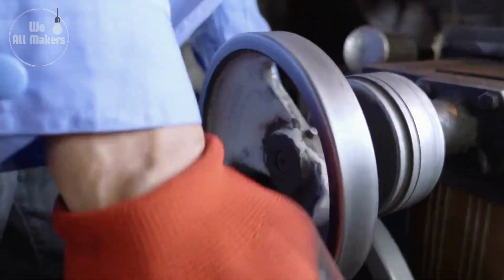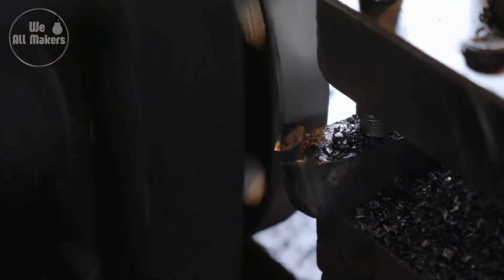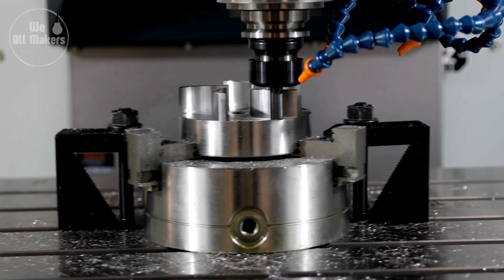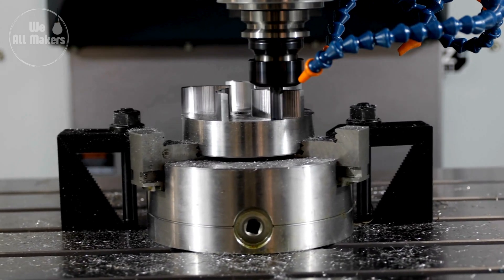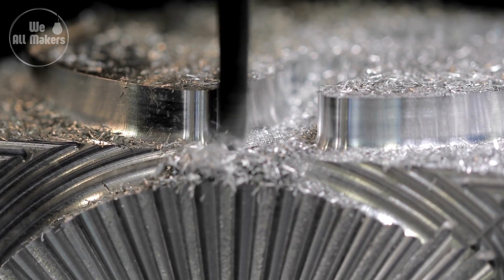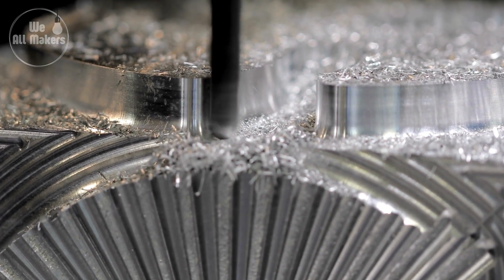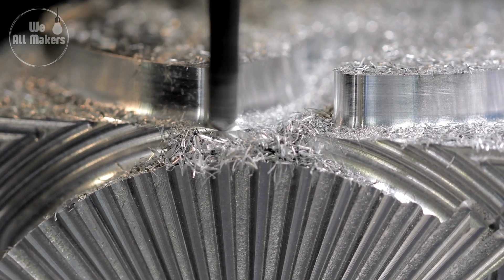The parts are then finely machined subsequent to casting. The castings are refined on computer numerical control, or CNC machinery, so that all dimensions and surfaces are within the required specification. CNC machines can actually hold tolerances of a few microns. For the perfect fit of all moving parts, this accuracy is paramount to the operation of the valve.